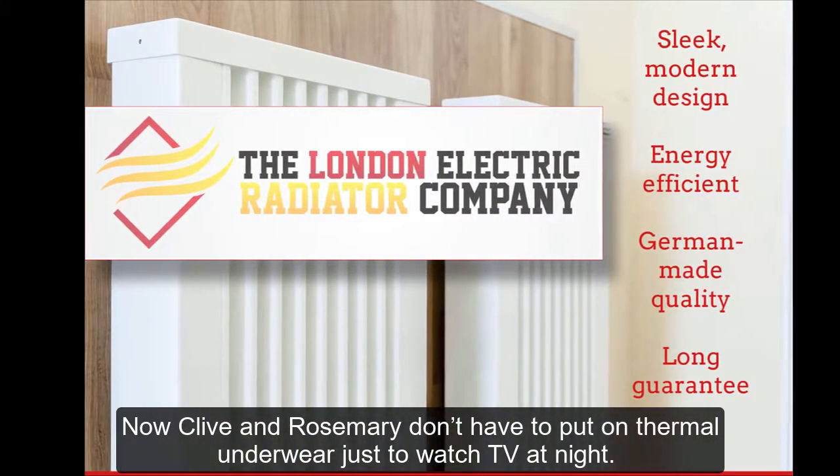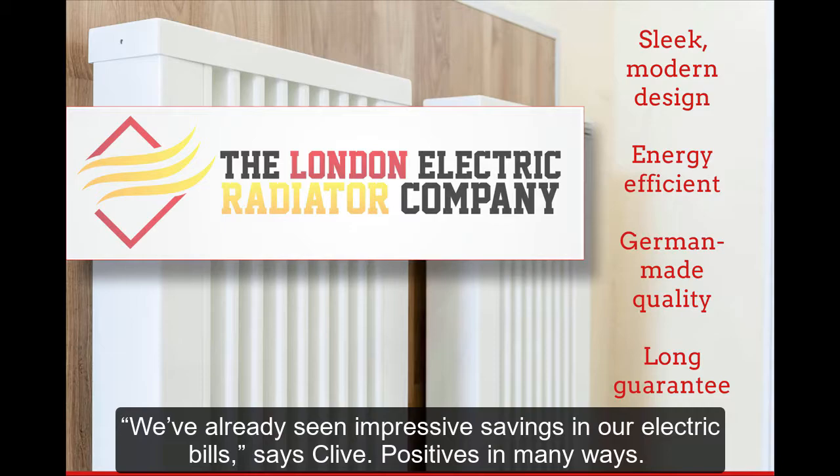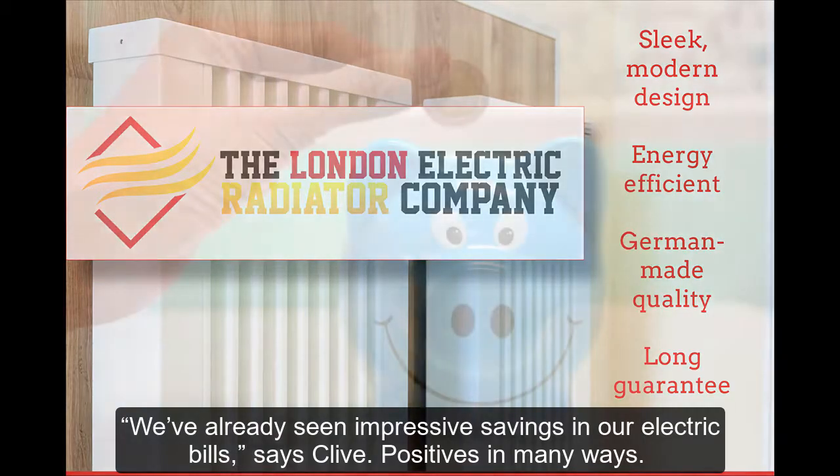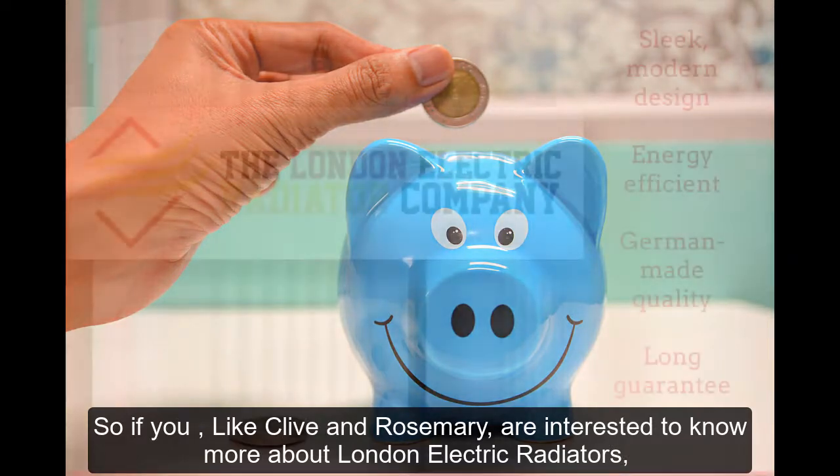Now Clive and Rosemary don't have to put on thermal underwear just to watch TV at night — they're snug and cozy thanks to their London Electric Radiators. "We've already seen impressive savings in our electric bills," says Clive. "Positives in many ways."